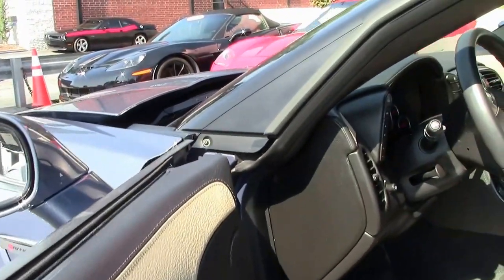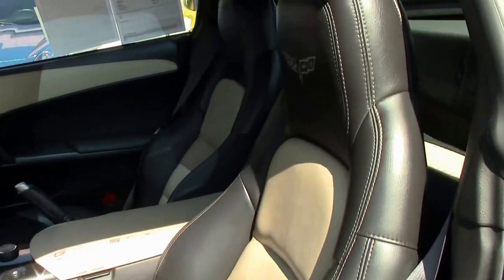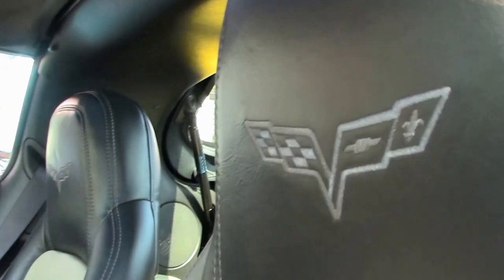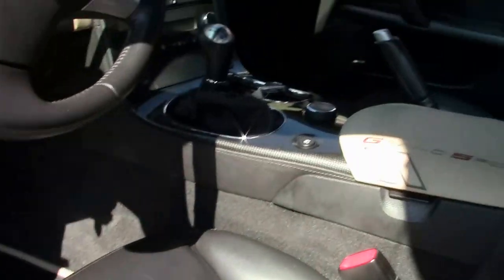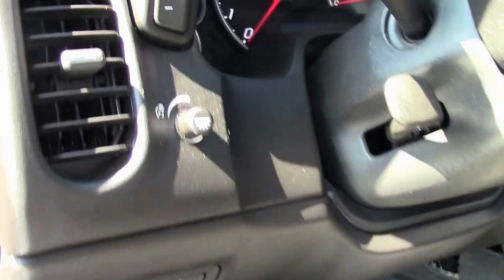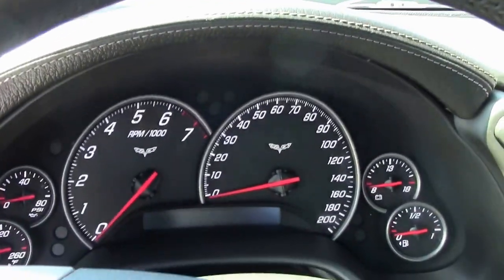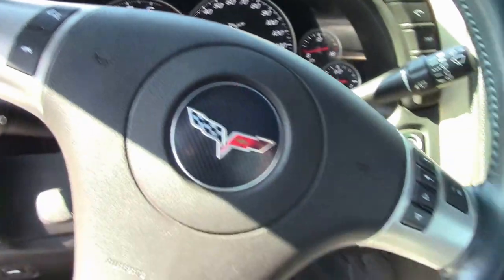If you're looking for a specific Corvette, let me know what it is — our locator service will go out and find it. Check out the 4LT interior trim package. You can see it's got F55 magnetic selective ride control. It is a heads-up car. Bluetooth, tilt and telescoping.